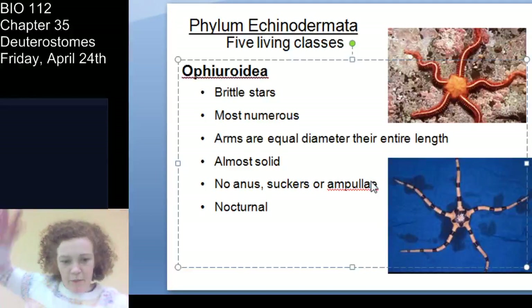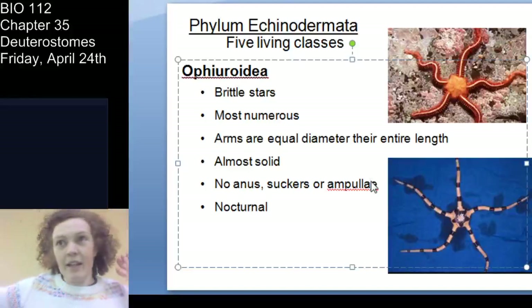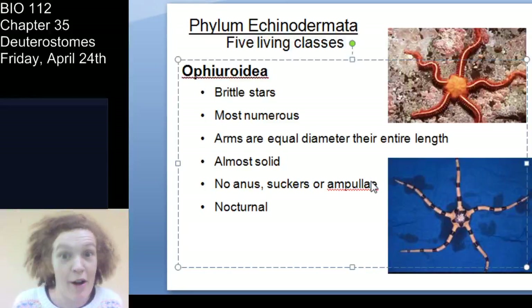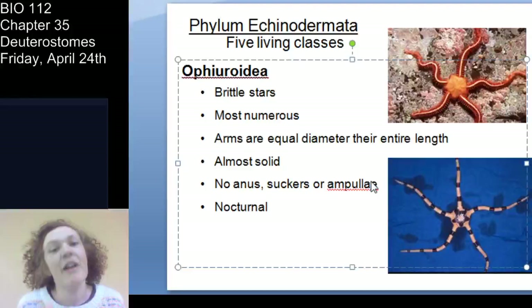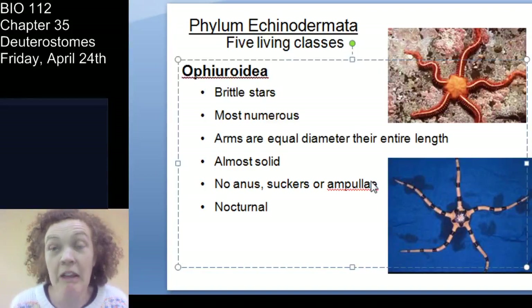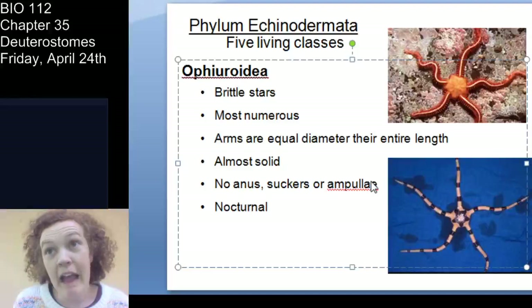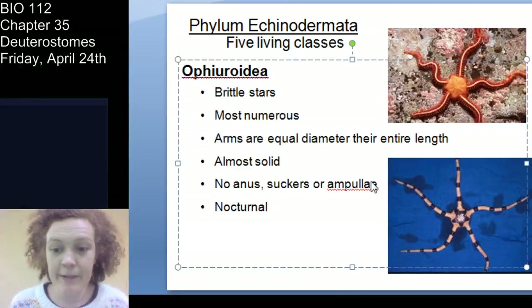Unlike Asteroidea, brittle stars don't have suckers, tube feet, or ampullae. The way they move is a rowing motion using their arms — just imagine a star walking. They also don't have an anus; they excrete waste back through their mouth, unlike sea stars which have an anus on their aboral surface. These are nocturnal animals.